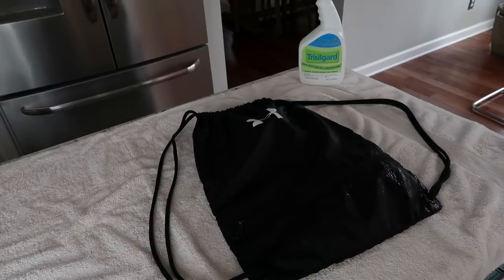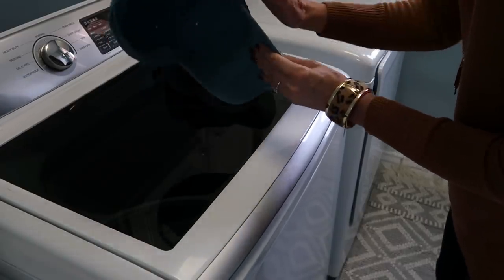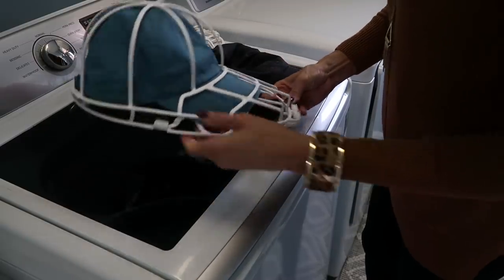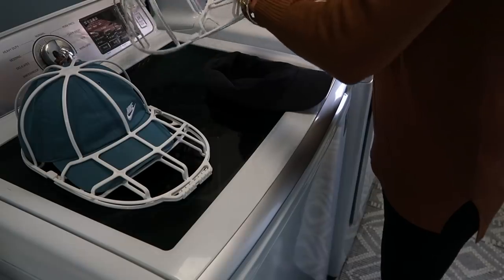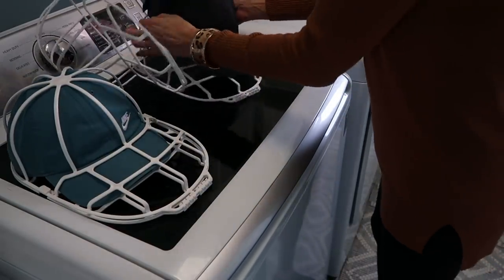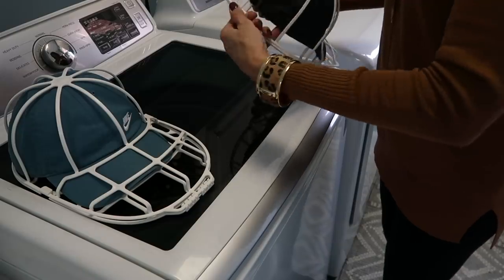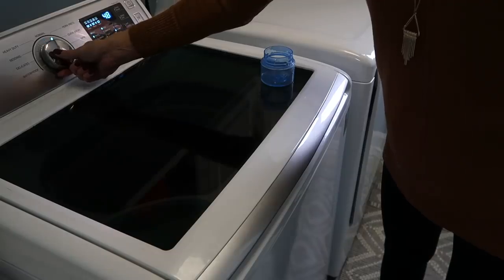I love wearing my hats to the gym to keep sweaty hair out of my face, but that means my hats get sweaty. Whether you, your children, or your spouse wear a hat, it's always good to wash them. If you just throw them in the washer they usually don't look as nice when they come out, but I found hat forms on Amazon — you put your hat on there, snap it together, throw it in the washer, and it comes out clean and still in great shape without ruining the structure.